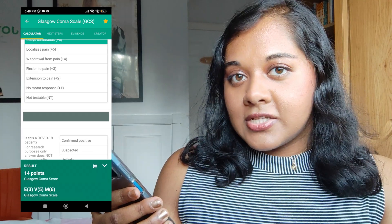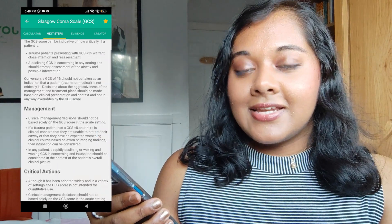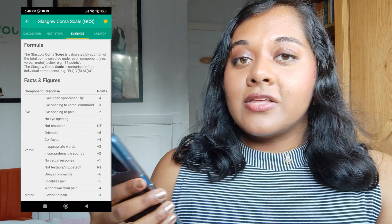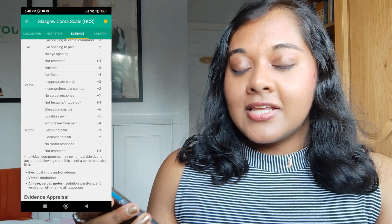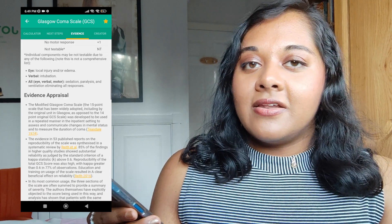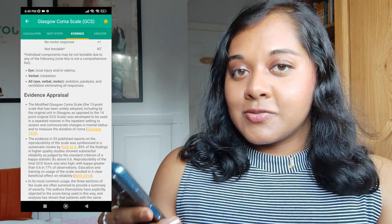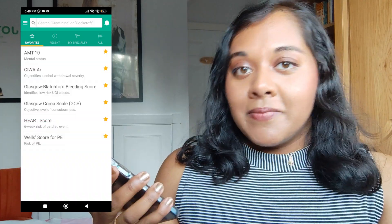When it comes to GCS it's more important to think about the clinical context and how the number changes over time. For example, if someone comes in with a GCS of 15 out of 15 initially after their fall, but then it drops to 12 after a few hours of sitting in A&E — that's worrying. Normally I don't whip my phone out during a consultation to put in the numbers; I usually remember the results and enter them after I'm finished.